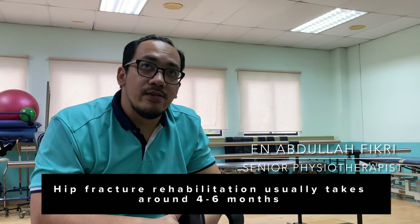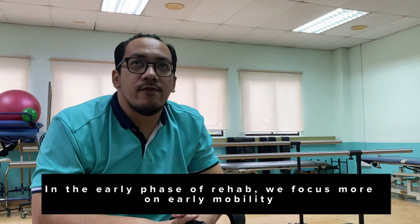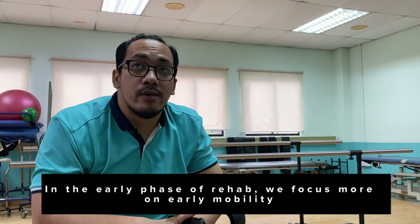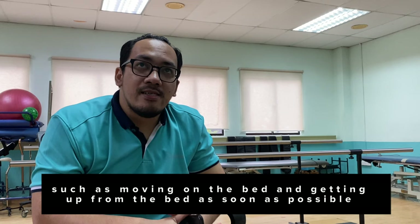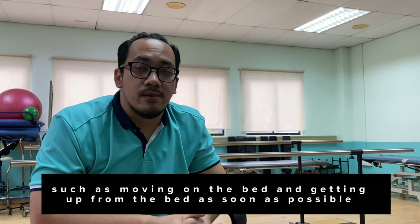Hip fracture rehabilitation usually takes around 4 to 6 months. In the early phase of rehab, we focus more on early mobility, such as moving on the bed and getting out of bed as soon as possible.